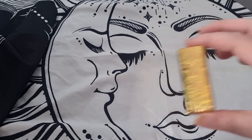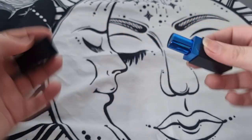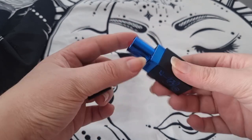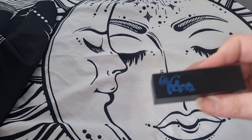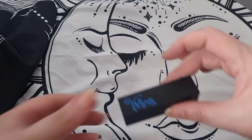I have this lipstick by Revolution, part of their Corpse Bride collection in the shade Victoria. I might say maybe to this because I've got quite a few similar colors. It's nothing special to be honest, so this is going into my maybe pile as well.